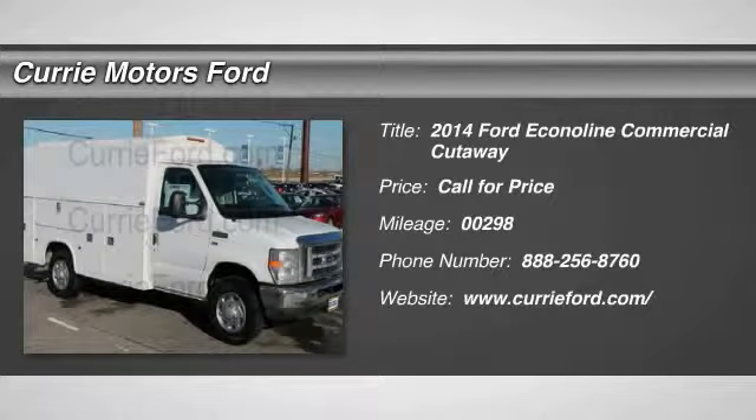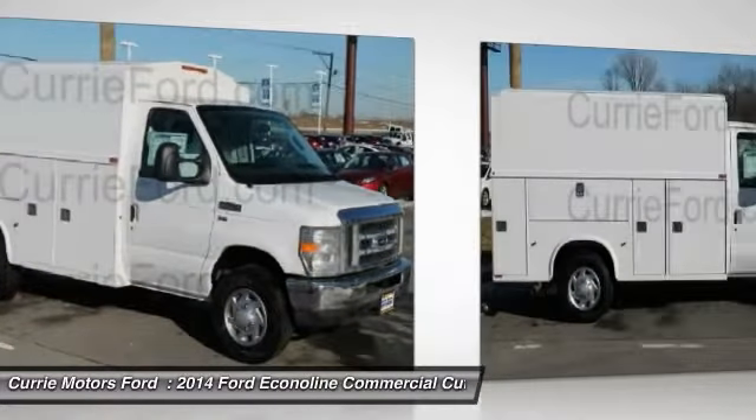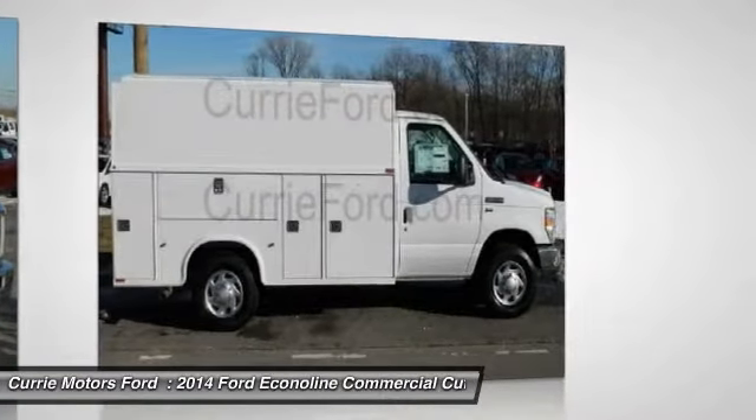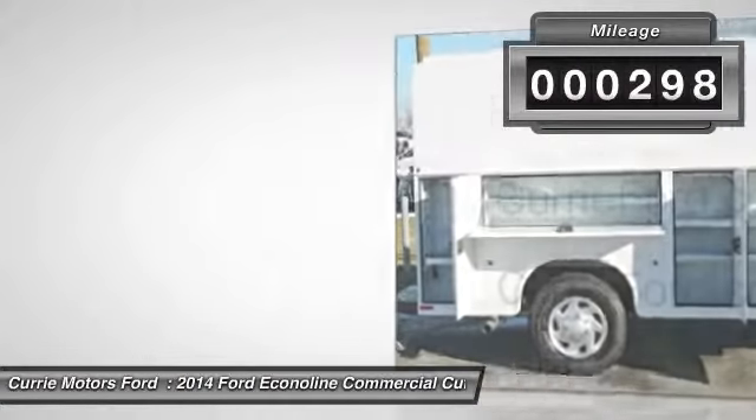The 2014 Ford Econoline. The Ford Econoline is a great work vehicle with plenty of room for any type of tool on the planet. You won't go wrong with the Econoline. This vehicle has less than 300 miles.